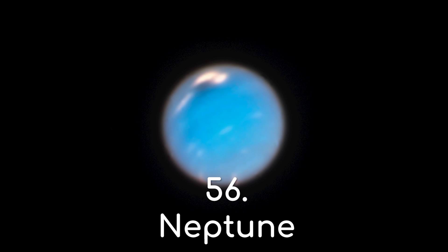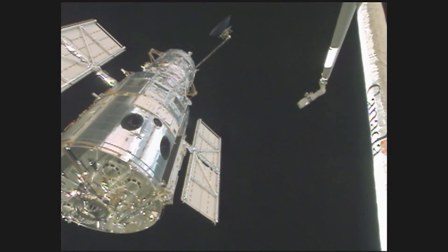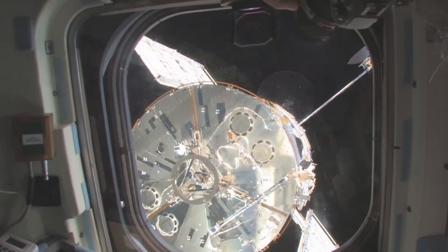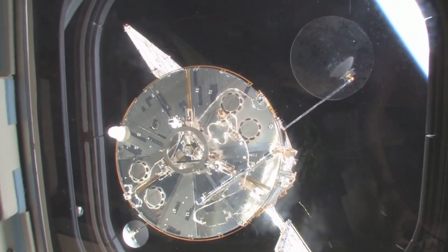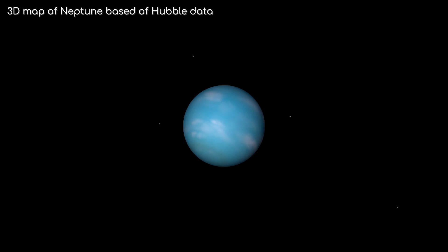Moving on to number 56, which is about Neptune itself. Hubble was never really designed to monitor our solar system; however in 2015 it was decided to dedicate more of Hubble's time to the outer ice giants, having roughly one observation per year. This has meant that we can better monitor seasonal changes in those planets' atmospheres. One of the most noticeable of these changes are the giant storms spanning thousands of kilometres.